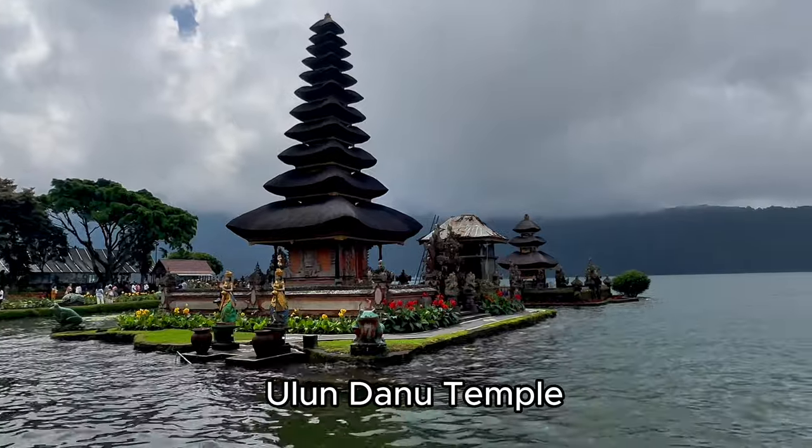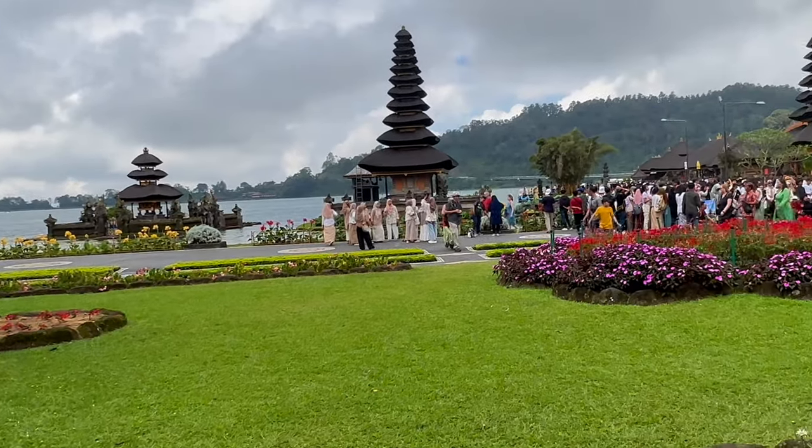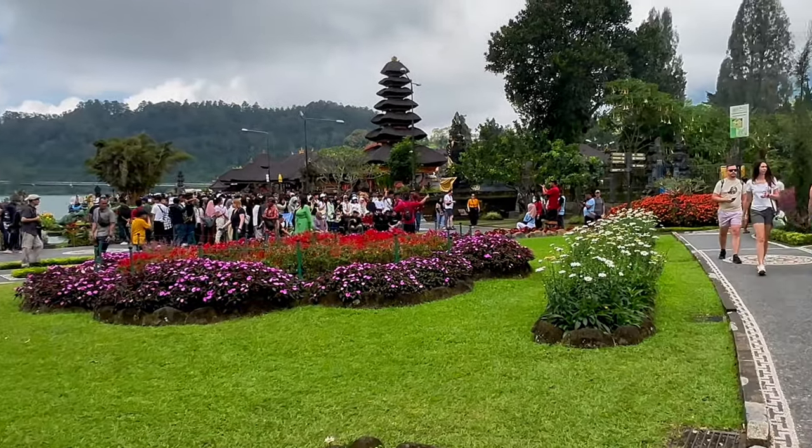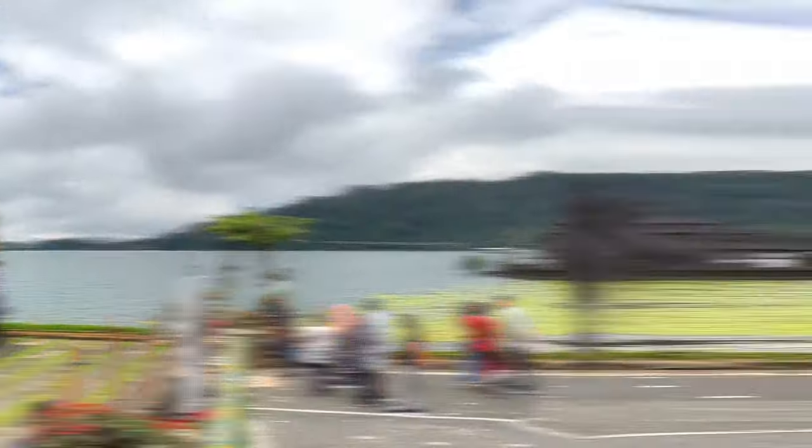Danu Temple is a large temple by the lake with clean bathrooms and restaurants on site. It is a little pricey and can sometimes get a bit crowded. However, it is totally worth the trip.